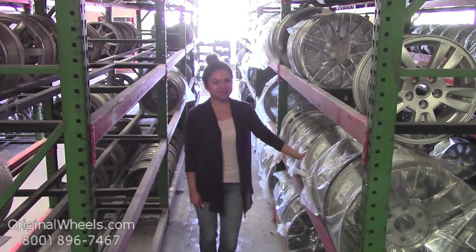At Original Wheels, we offer 100% customer satisfaction guaranteed. We're not satisfied until you are. We have a live sales team waiting to assist you during normal business hours to answer any questions that you may have. Please remember that all of our wheels are hand inspected by our Quality Assurance team to ensure that you receive the best quality wheels possible.